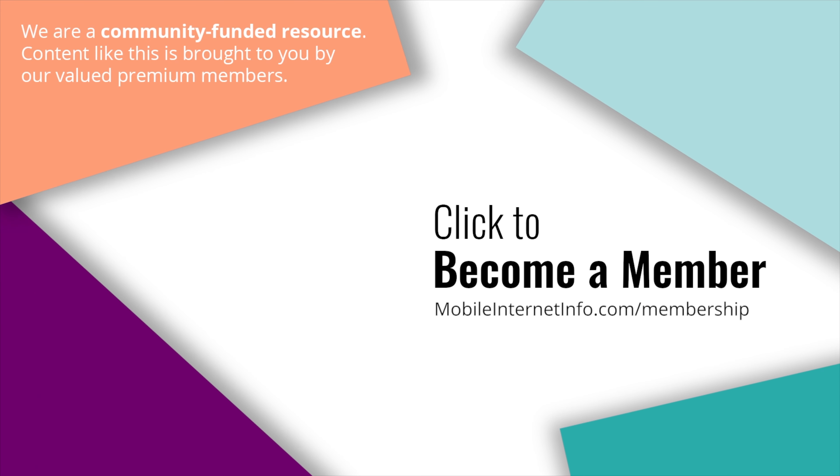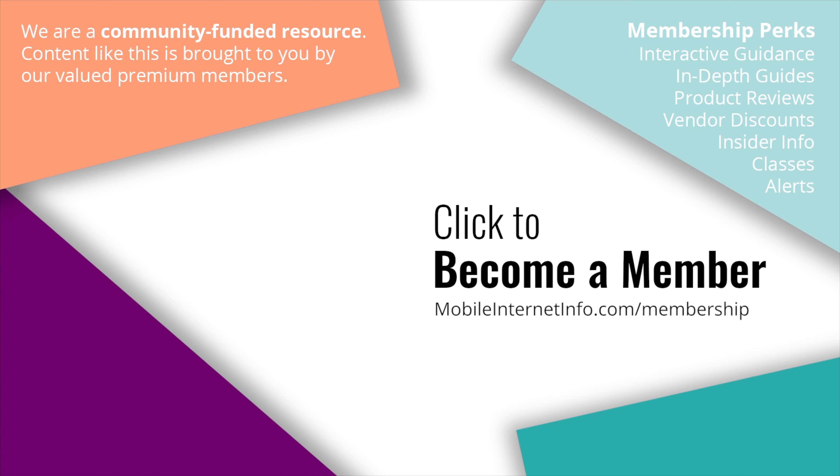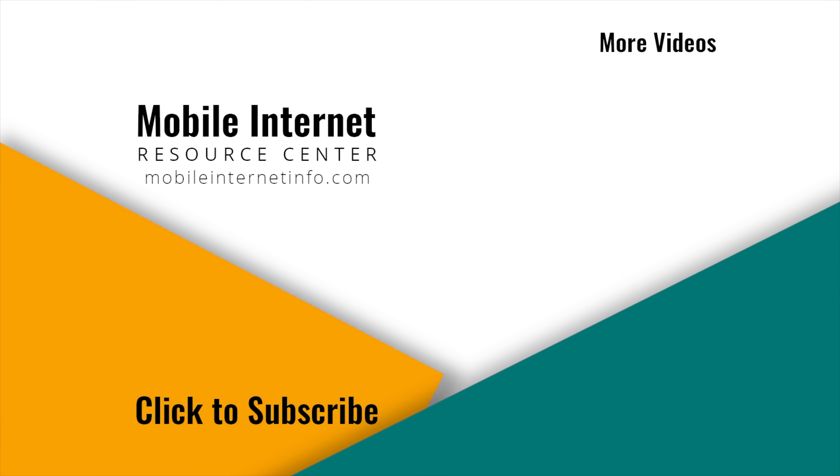So that is the latest from PepLink — a great router now back at a great price. These videos are brought to you by our premium members, our mobile internet aficionados, who make it possible for us to track this news and create these videos. If you like this video, please give it a thumbs up, leave a comment, subscribe to our channel, or better yet consider becoming a member yourself.